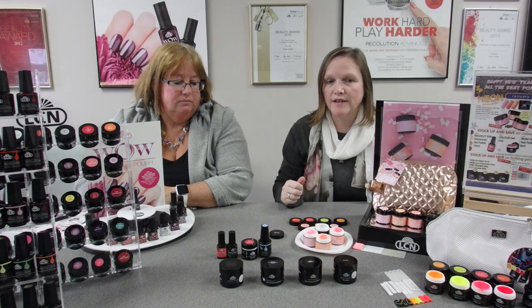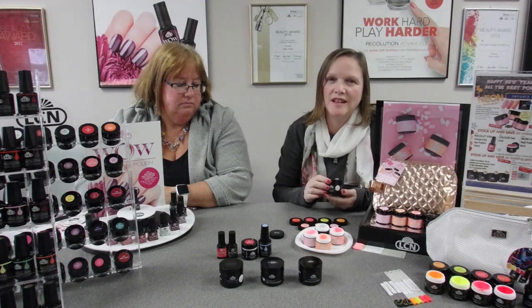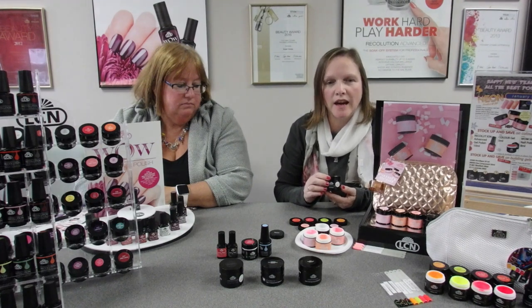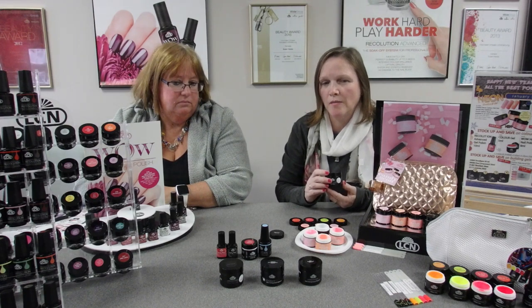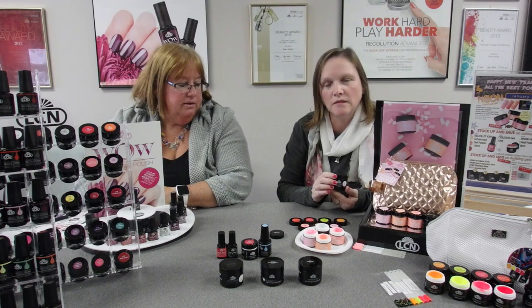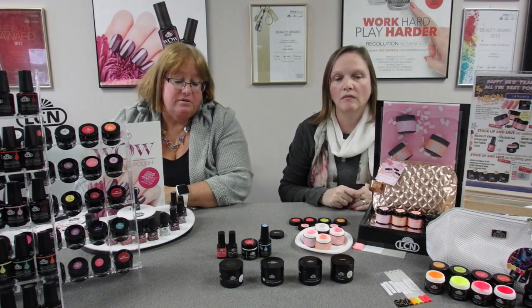We have our building gels on for 20% off. Our building gels are self-leveling UV gels. The first one is our Bondique, which is a number one seller worldwide. It's good for 80% of your clientele — a very flexible, medium-length nail product. It has a bonder, a builder, and a sealant all in one product, which is why it's our number one seller.